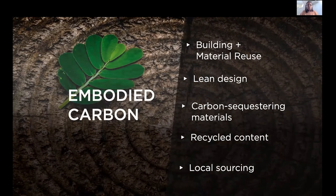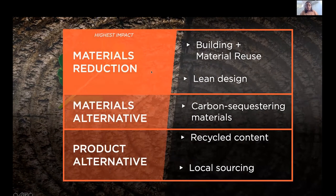Briefly, we'll look through some strategies to reduce embodied carbon. From highest impact, these include materials reduction through building material reuse and lean design, materials alternatives through carbon sequestering materials, and product alternatives.